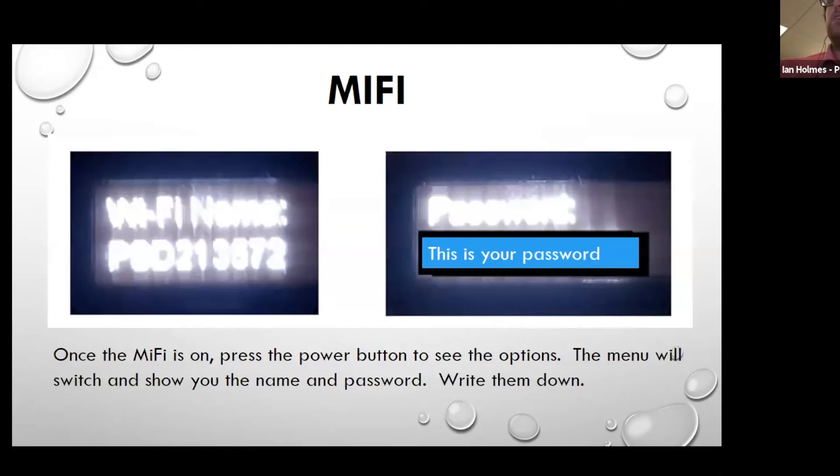When you turn it on, you'll see first the Wi-Fi name. In our case it's PSG 213672 — very formal. Then it'll show you the name and then the password. We're lucky enough that our password is 'this is your password,' but yours might be a little different. So go ahead and once you see those, most importantly, write them down. Write your password down too — there are so many passwords in this world, so it doesn't hurt to have a little sticky note.